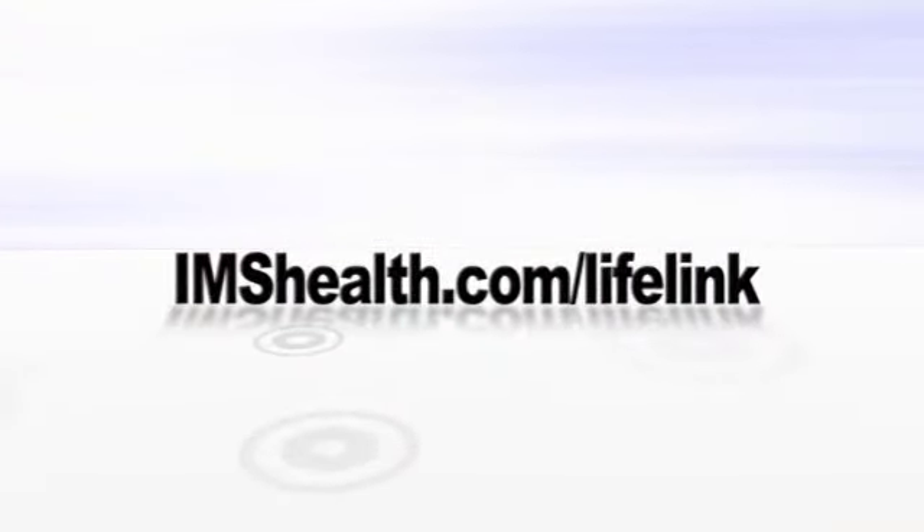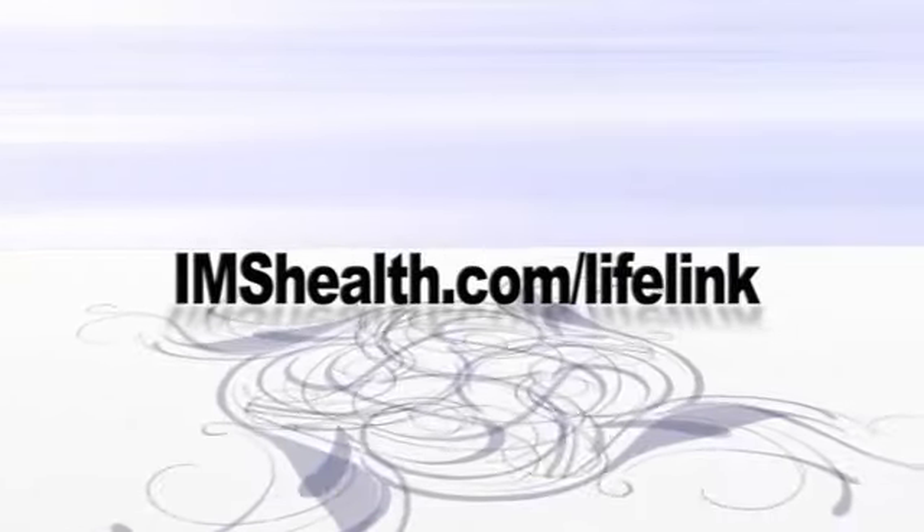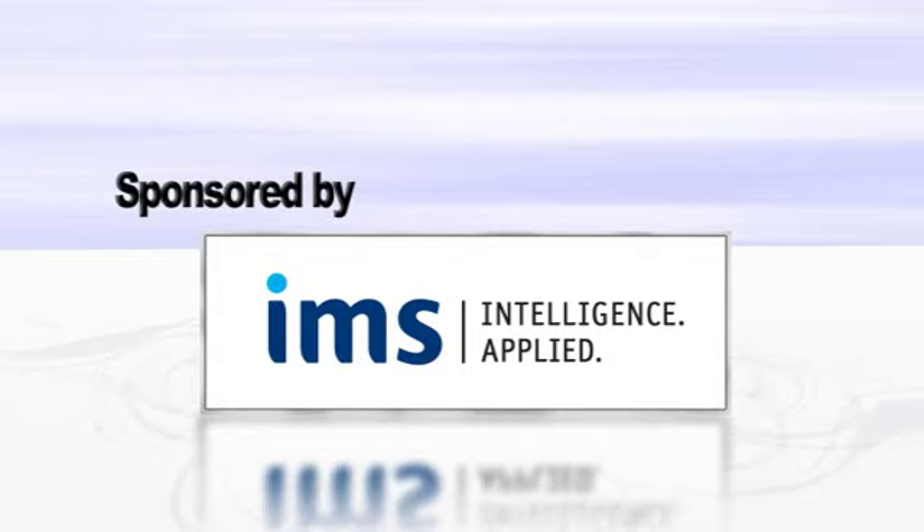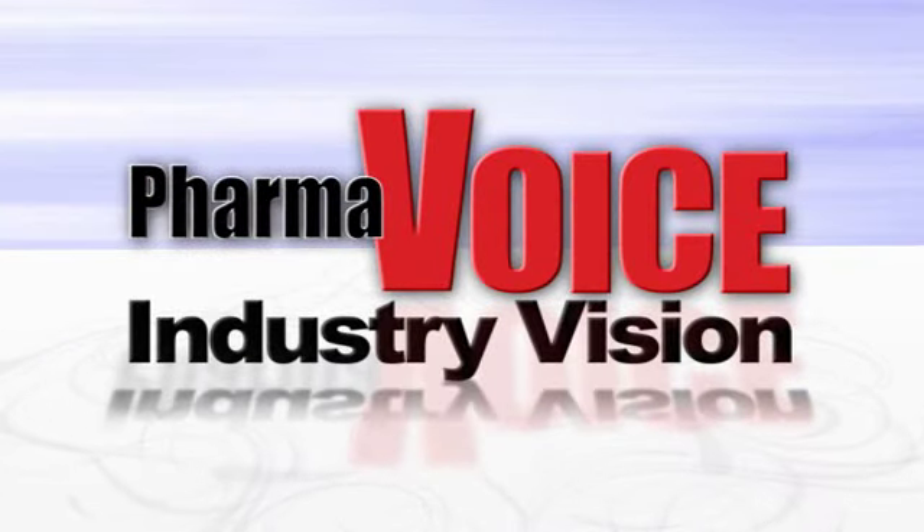Finally, without the focus on the dynamic market, companies will have a limited ability to align the commercial organization — sales, marketing, managed markets — around common objectives, strategies, and tactics. Thanks, Rob. You've given our viewers a lot to think about. Thanks a lot for being with us today. There's a lot more to cover on this topic, and you can access the entire interview at imshealth.com/lifelink. Check out other interviews in our special Marketing Excellence series, which features new analysis from IMS and covers additional topics related to new product launches and inline brands. Thanks again for joining us on this episode of The Industry Vision. Have a great day.